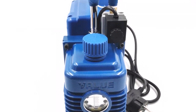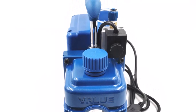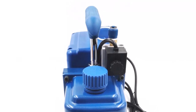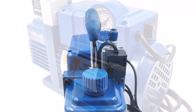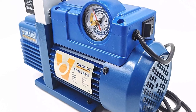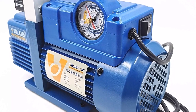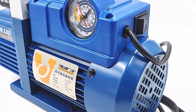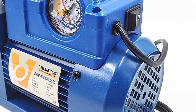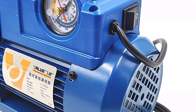High accuracy vacuum gauge shows system pressure. Automatic anti-backflow valve design. Large sight glass for monitoring oil level. Product number VI120SV; rated voltage 220V/50Hz; pumping rate 3.6 cubic meters/H; ultimate pressure 2 Pascals; motor power 180W; fuel capacity 250 milliliters; air inlet connection threads 7/16-inch-20UNF.